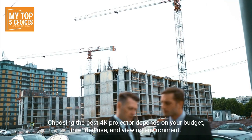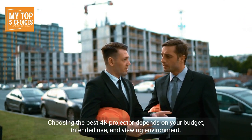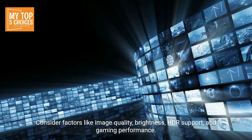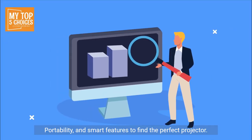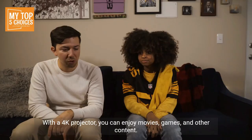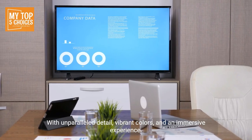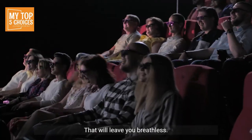Choosing the best 4K projector depends on your budget, intended use, viewing environment, and desired features. Consider factors like image quality, brightness, HDR support, gaming performance, portability, and smart features to find the perfect projector. With a 4K projector, you can enjoy movies, games, and other content with unparalleled detail, vibrant colors, and an immersive experience.